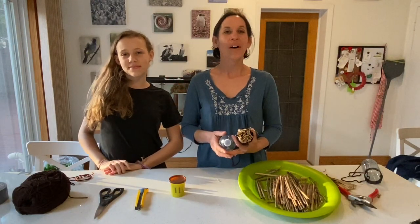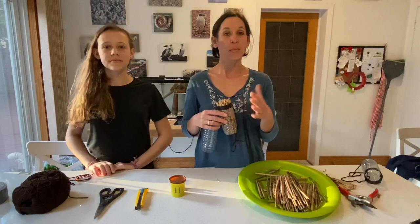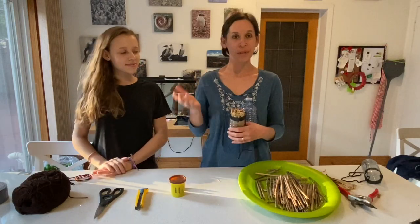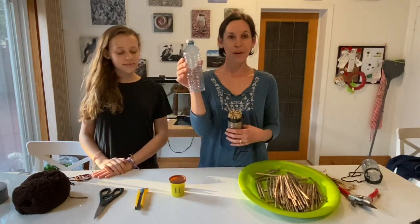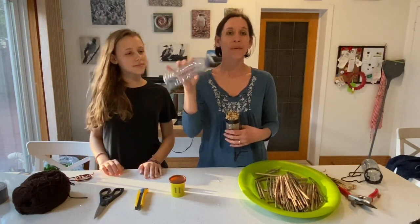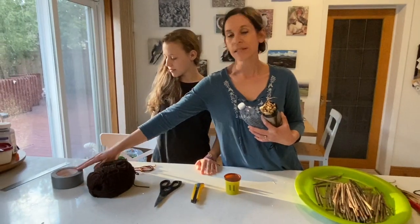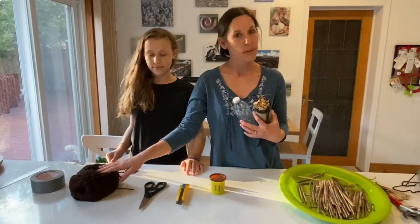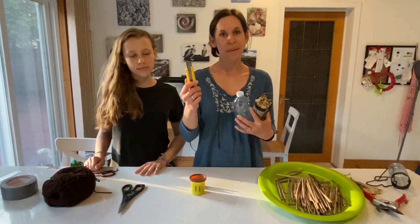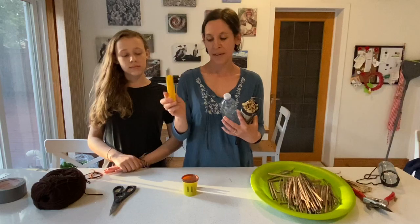Welcome to our kitchen. Today we are going to demonstrate a very simple way to make a bee hotel with things that you'll have at your house. I have May here to help. First we're going to show you the materials you're going to need: a water bottle, about the 500ml size — you probably have these around your house. You're going to need a ruler, some duct tape, yarn or twine, scissors, and a box cutter — but I recommend the box cutter for adult use only. I recommend this whole activity be supervised; kids can use the scissors.